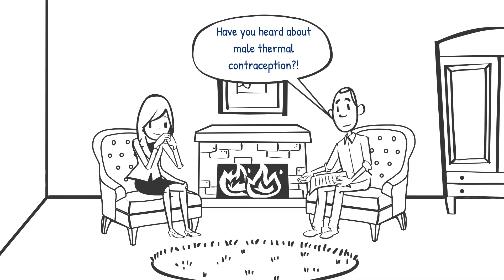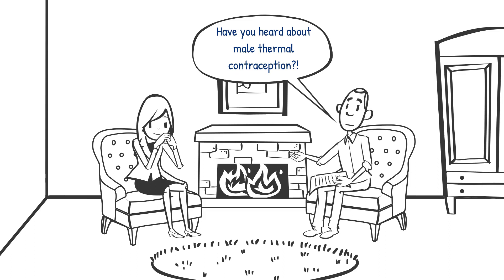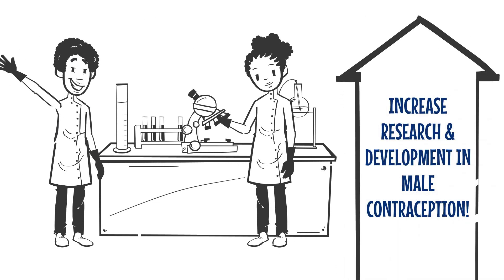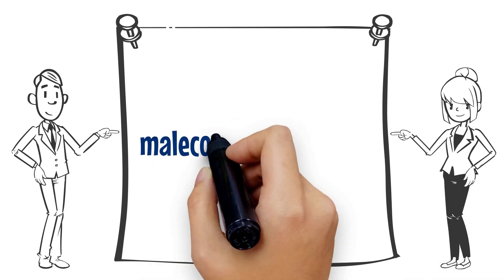Despite this, there is growing interest in these as next-generation non-hormonal reversible male contraceptives. The Male Contraceptive Initiative is investing in developers working on these methods in order to address this lack of research and to help ensure that there is a diverse method mix for men and their partners in the future. Please visit malecontraceptive.org to learn more today.